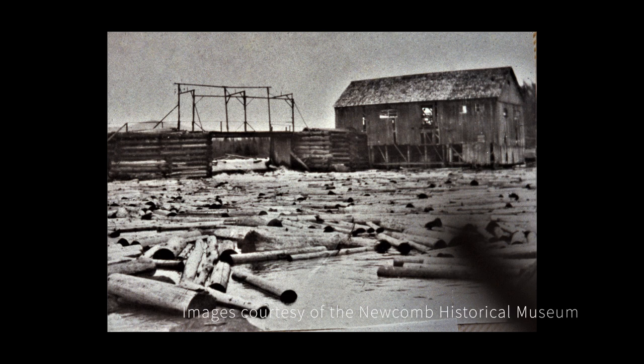Timber was cut in the summer, peeled of its bark, and then hauled onto the frozen lake in winter. When the snow and ice melted and the spring water levels were high enough, the river drive commenced.